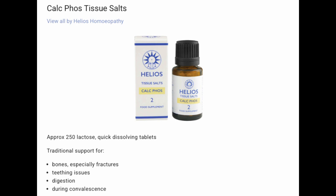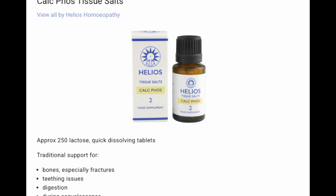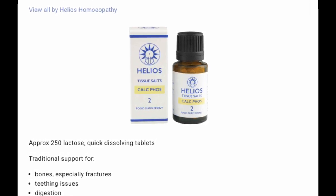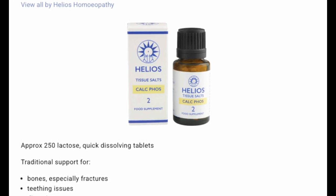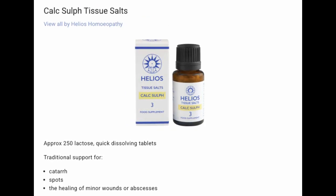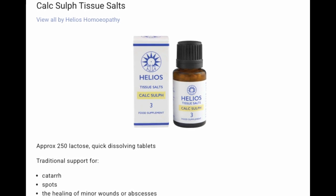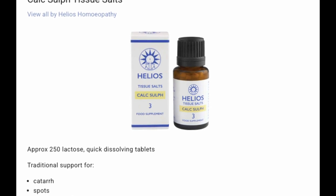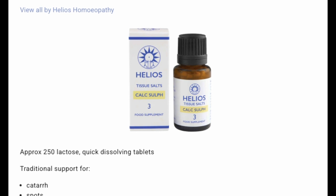Salt number two: Calc phos. For bones, especially fractures, teething issues, digestion, and during convalescence. Think of this one as the builder of strong and healthy bones — it's also really good for teeth if you're having teeth problems. Number three: Calc sulf — the skin purifier for catarrh, spots, the healing of minor wounds, or abscesses. This is a really good one for things like skin blemishes, spots, and slow-healing wounds. It's particularly good if you use it with Silicea, which we'll get to in a minute.